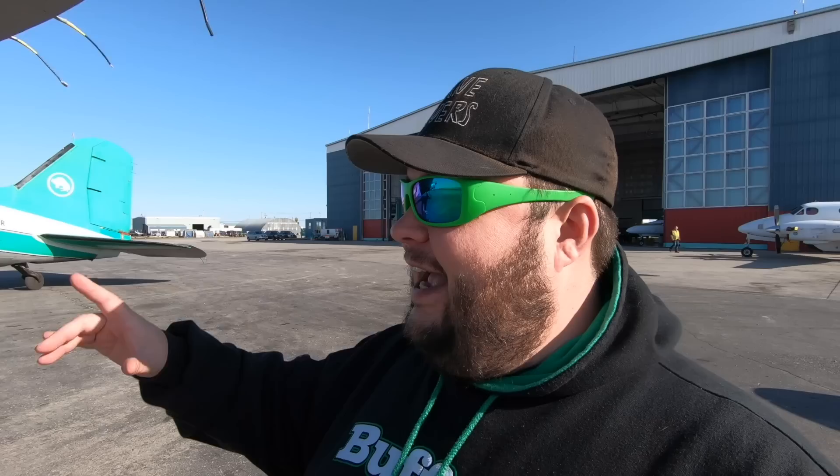But for today's episode, we're going to do a Tiger Moth and a Fokker update. Let's go see what FlightChops is doing with the Tiger Moth.